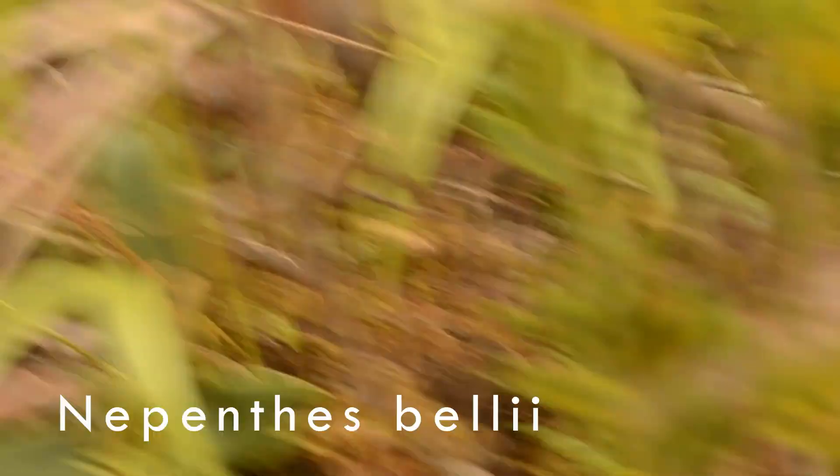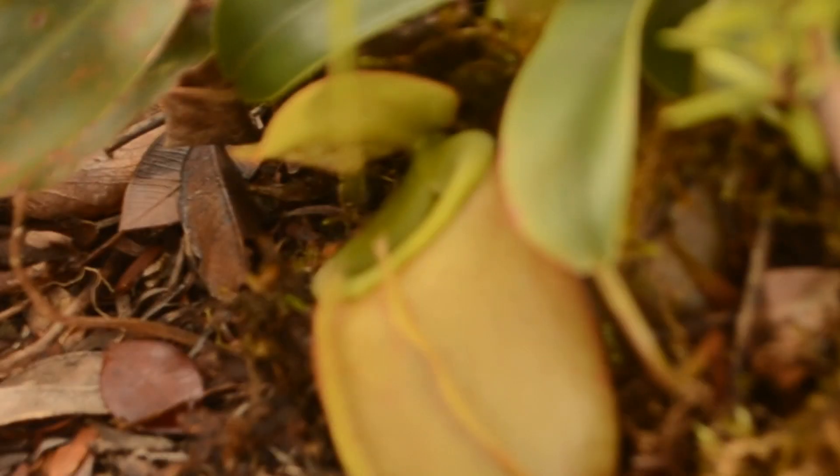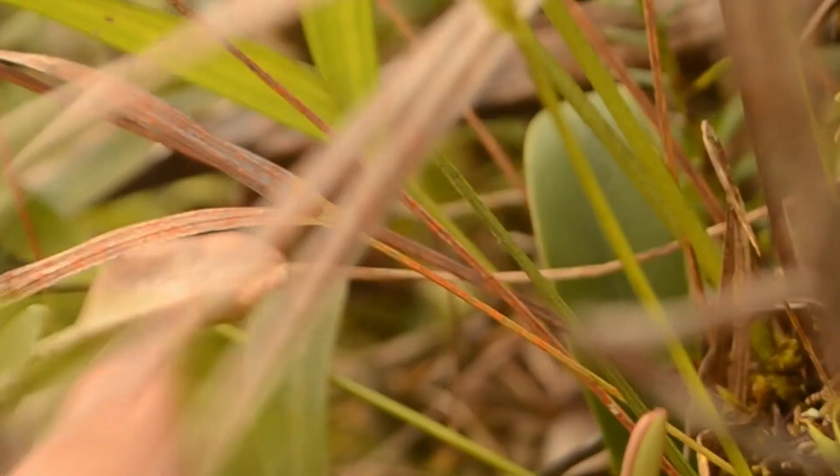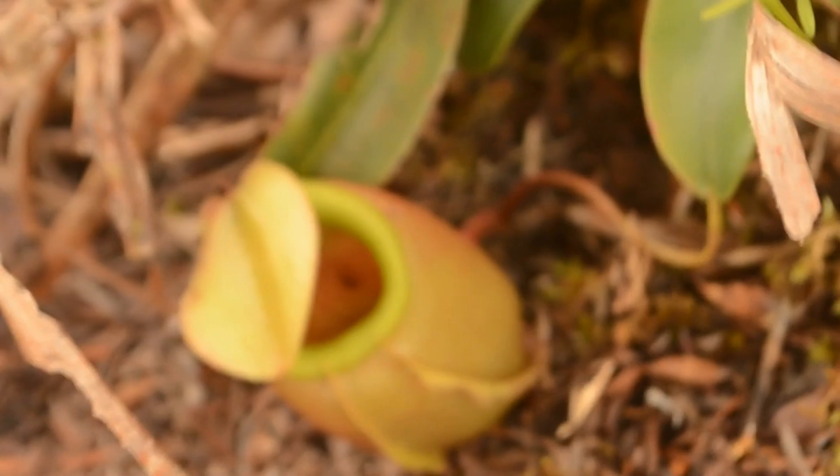This might be a bellii. I mean, the leaves are so tiny. See? So tiny. Small leaves. This is the branch. There's another one. See, it's just small. It's probably a bellii.